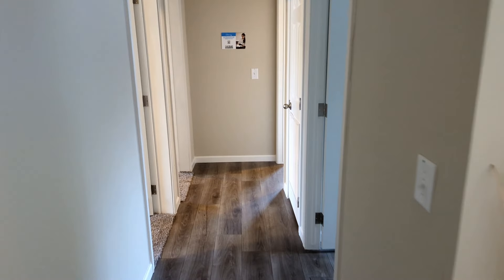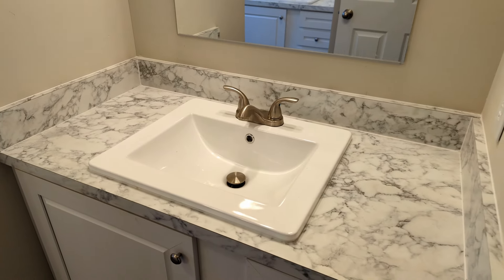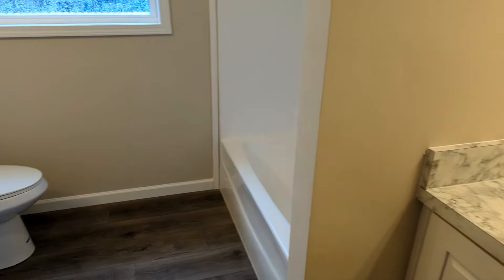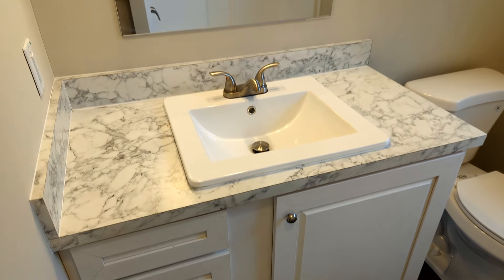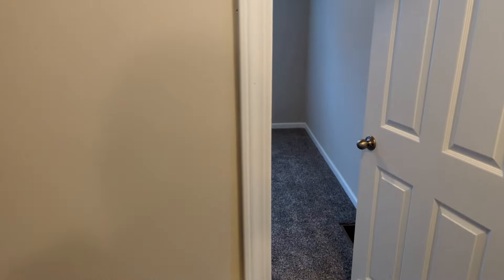Over here you have a bedroom with a single window and a good size closet — finished sheetrock in the closets as well. Come on down the hallway — to the right we have our guest bathroom. Same style countertops as in the kitchen. There's another sink over here — a vanity and sink, light fixtures, a window, toilet, and then your seamless one-piece tub and shower.